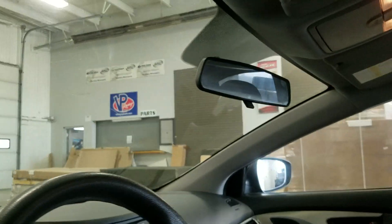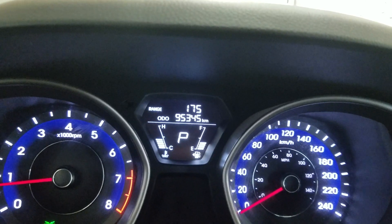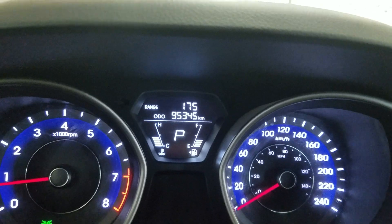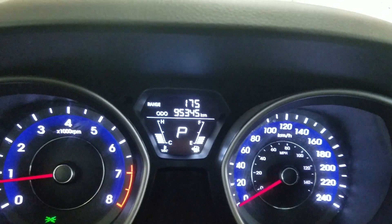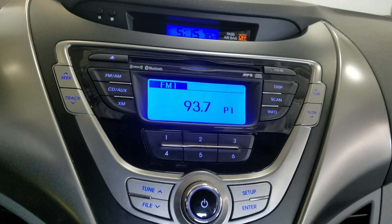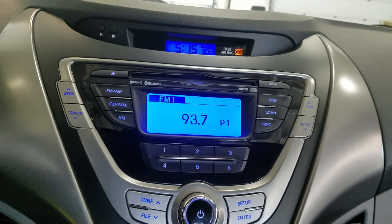This 2013 Elantra has 95,345 kilometers on it. Over our center fascia we see options available such as AM, FM radio, CD, AUX, and XM, as well as display, scan, and info controls.